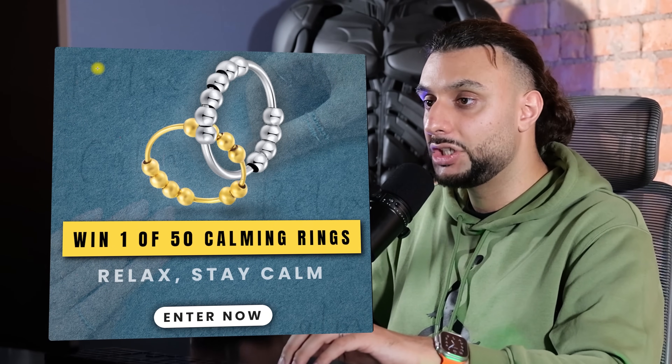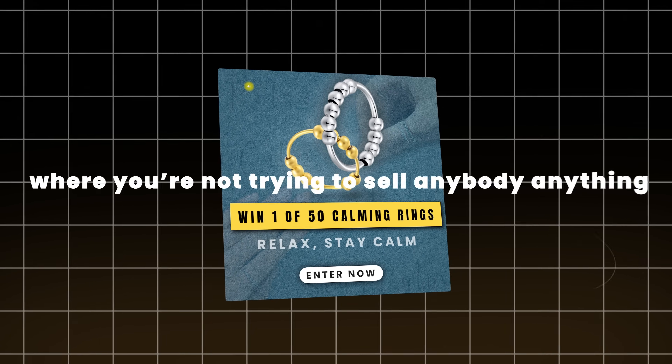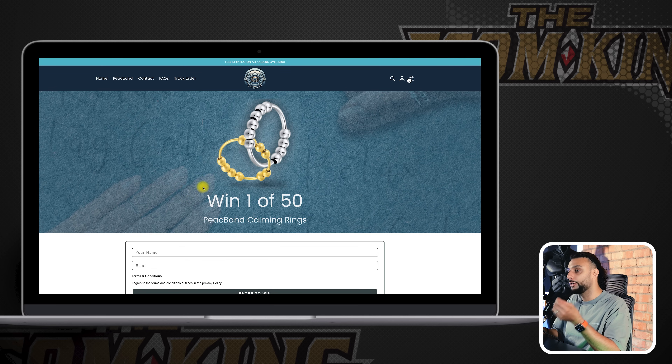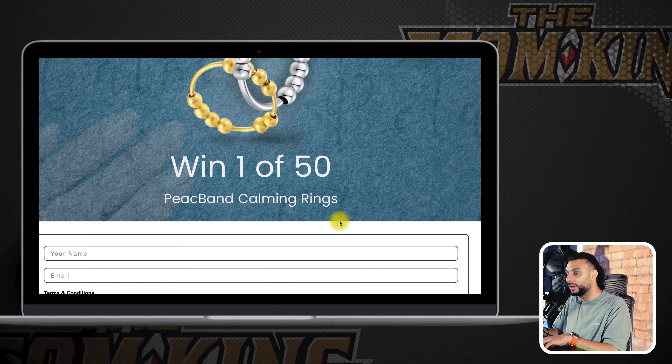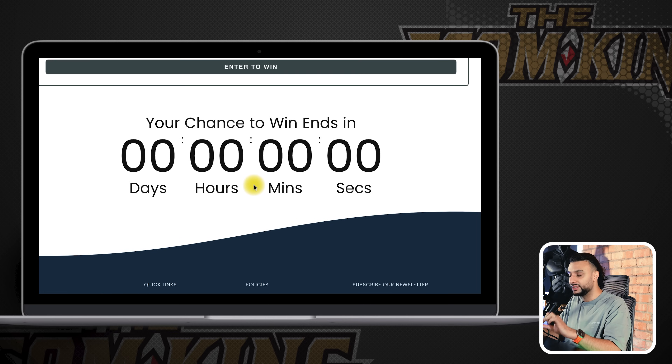Something else we did with Facebook ads that everyone should do is giveaway ads. You run an ad to an image that says 'win one of 50 calm rings — relax, stay calm, enter now.' You're not trying to sell anybody anything. The reason you want them to enter the giveaway is number one, you're going to take their email, and number two, you're going to increase the chances of them buying the product. This is the giveaway page on the website — they enter their name, their email, and it has a 24-hour countdown timer for every new visitor. The giveaway is legit — we do actually give something away, but those that don't win get an email saying they've won a 15% coupon code, and the day after that they receive another email with an increased coupon code. This is designed to convert people into customers.